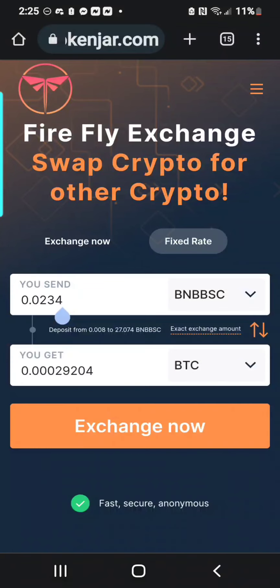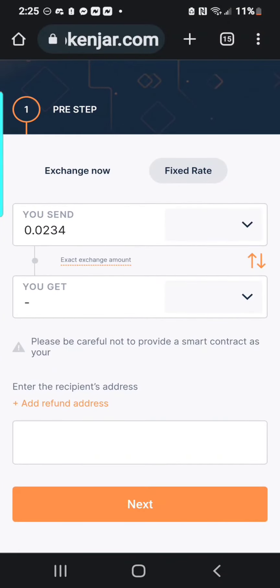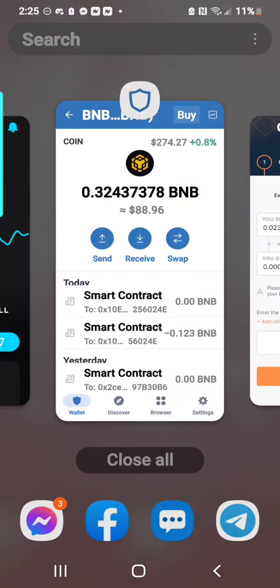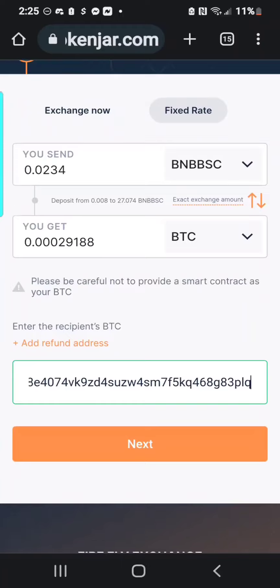So now we're going to do the opposite. We have BNB in our Trust Wallet and we want to send it to Bitcoin and cash it out for cash. So we're going to do the same process, just in reverse. You're going to pick the amount that you want to send in BNB up top and put Bitcoin on the bottom. This time, you'll be copying your address from Cash App for your Bitcoin receive.